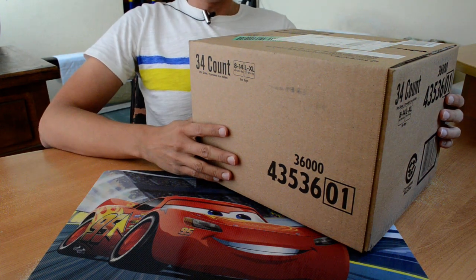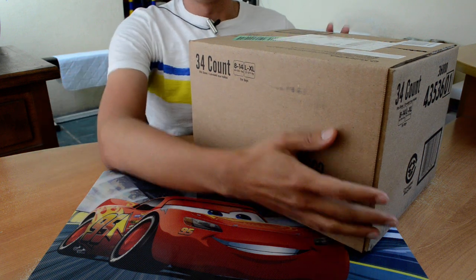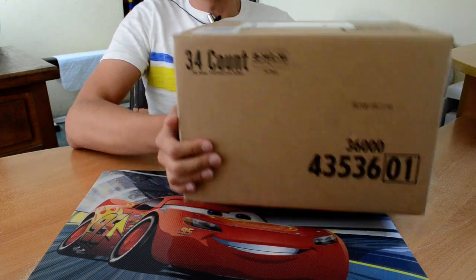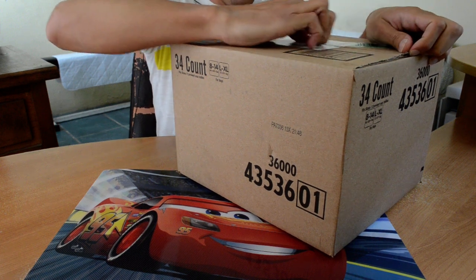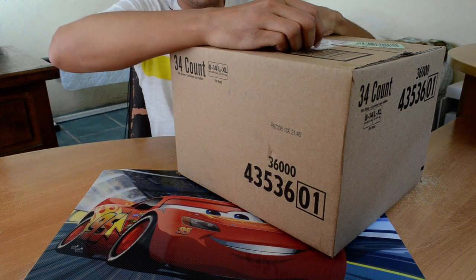Hello, this is your diaper boy Ultraviolet Deal, and I just received from Amazon this box of 34 GoodNights. Let's open it.